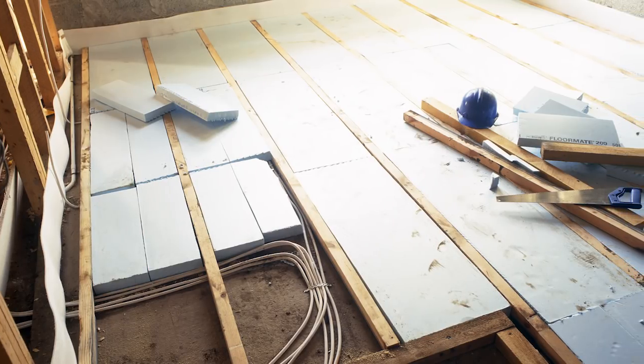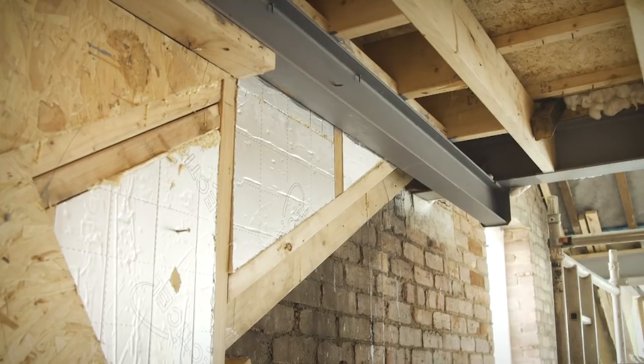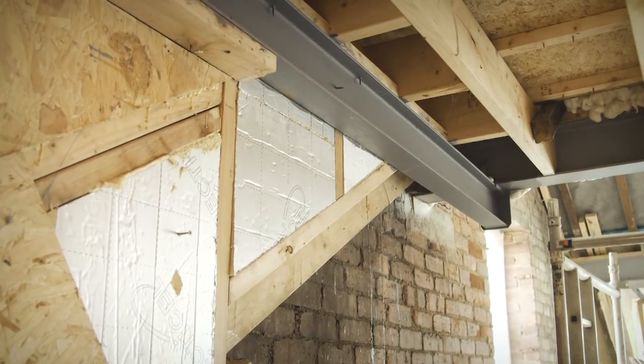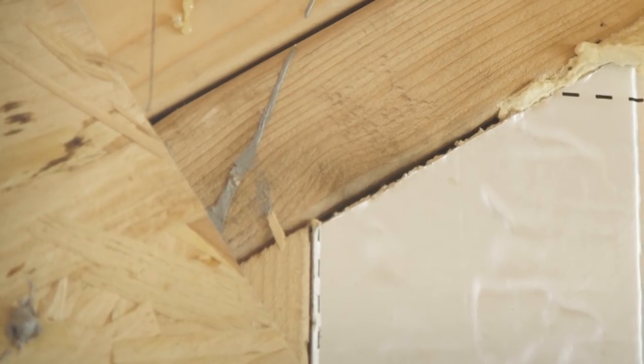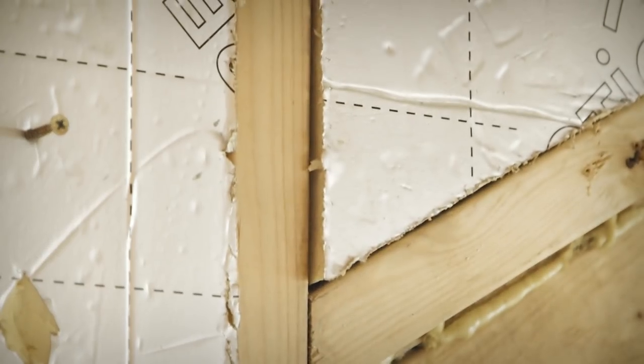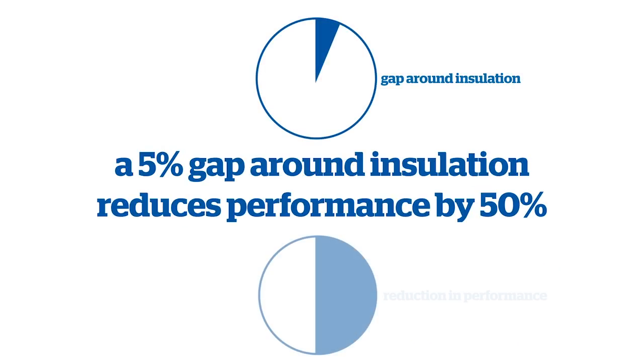Fiberglass is probably the most common insulation used within the construction industry. It is relatively cheap to install and can be done by a DIYer with no real skill, but you have to cut those products accurately or seal them. A lecturer at a recent home building and renovating show quoted a figure from NASA, who had insulated all their buildings and wondered why they weren't performing properly. NASA came to the conclusion that a five percent gap around insulation reduces the performance by 50 percent.